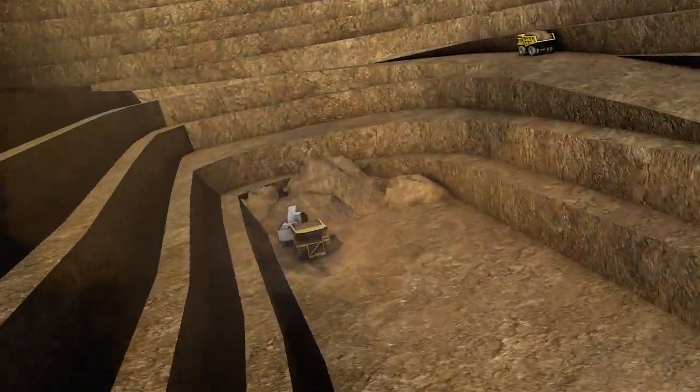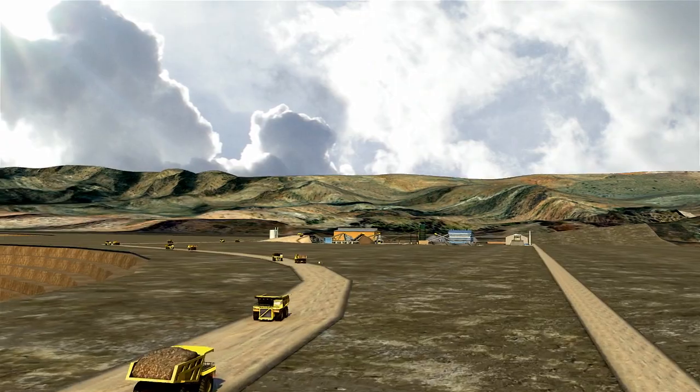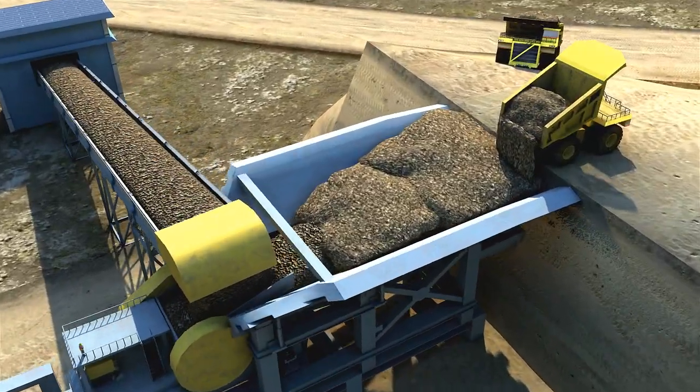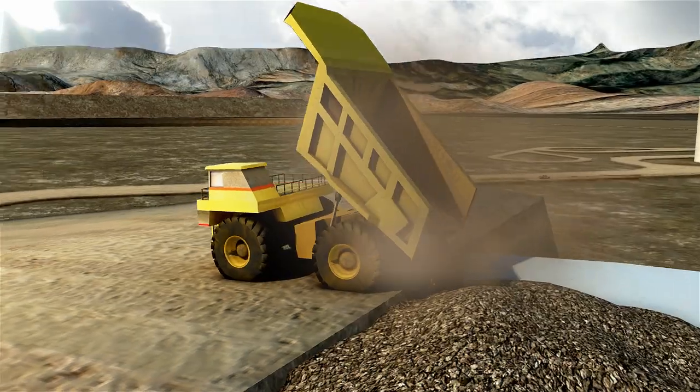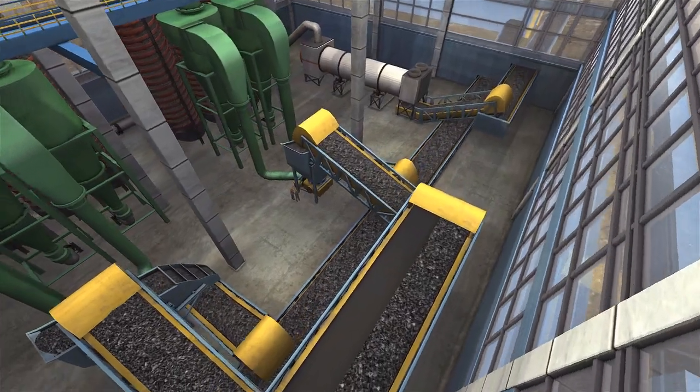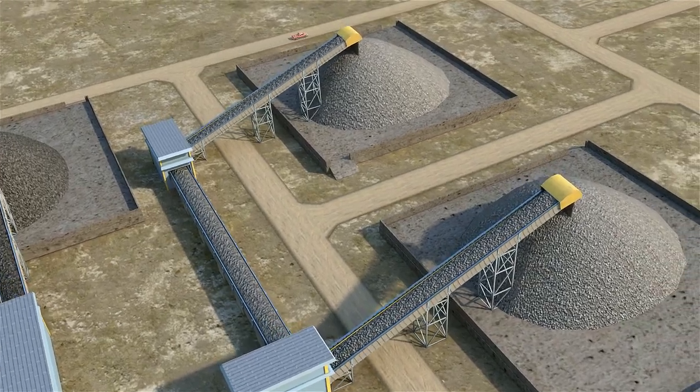Ultimately, Cliffs anticipates producing 1 million tons of chromite concentrate and 600,000 tons of ferrochrome annually for Asian, North American, and European steel markets, positioning the company as a major international producer.